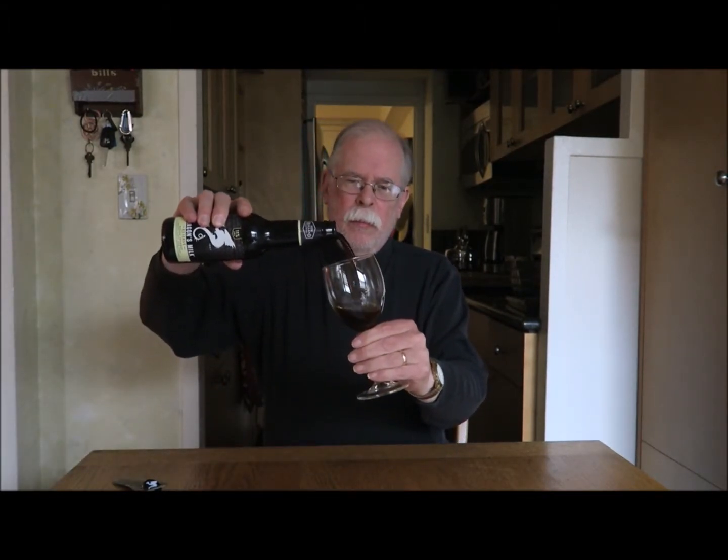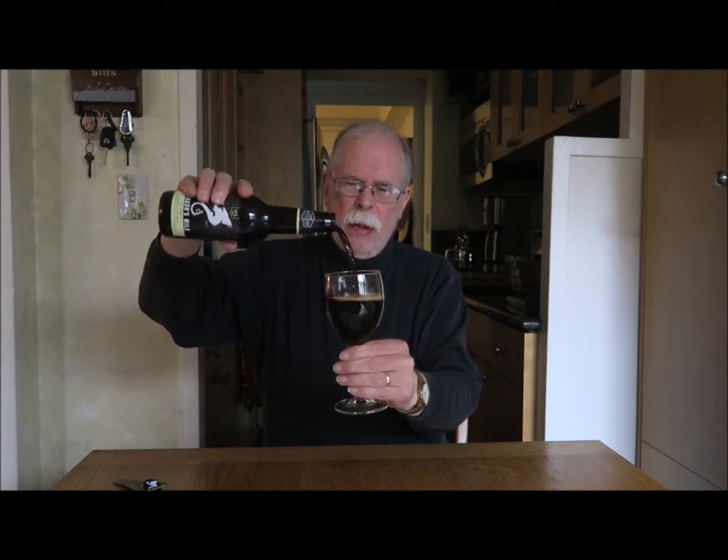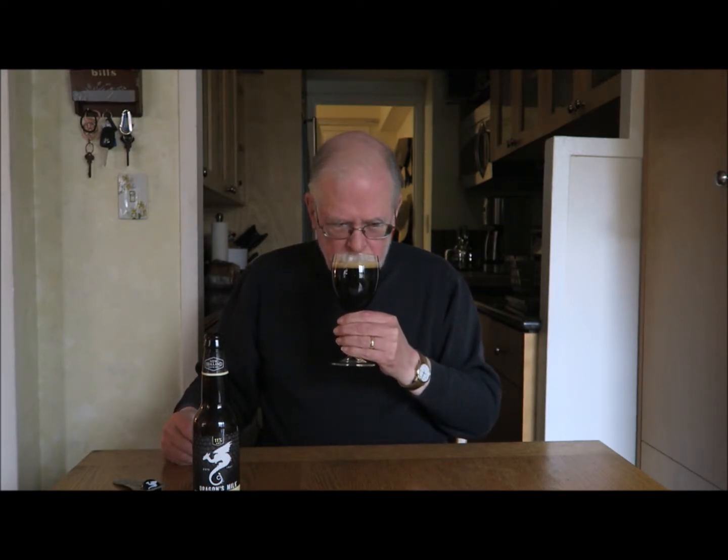Shall we get started? It has a very dark color and yet it is not opaque. It has a very brown head, very closely knit. There is a bit of an aroma, but it is not a floral aroma.